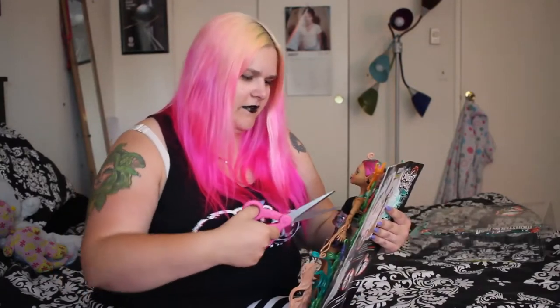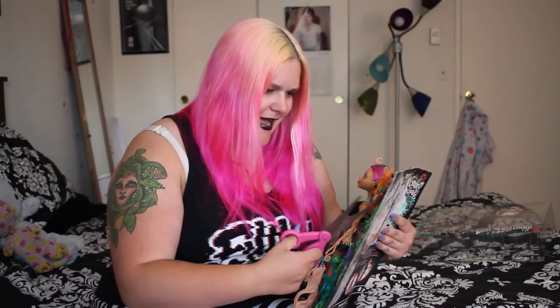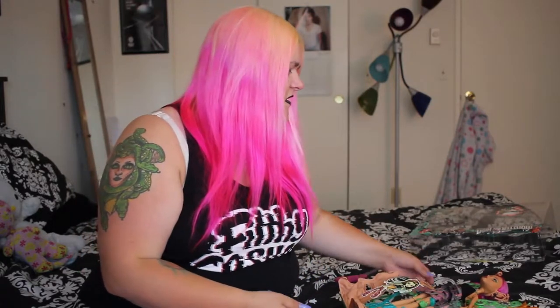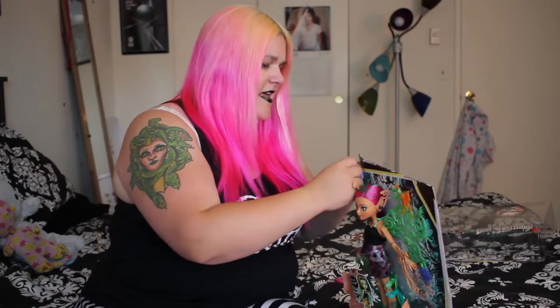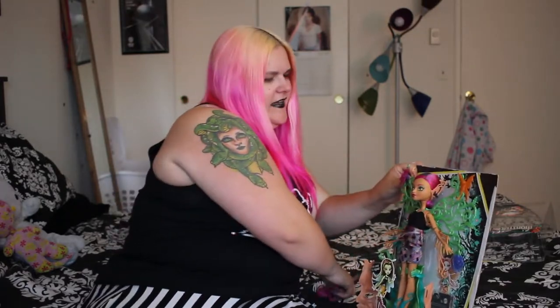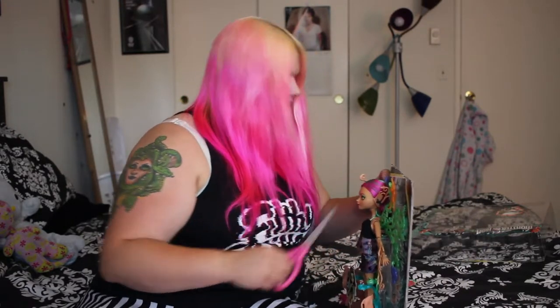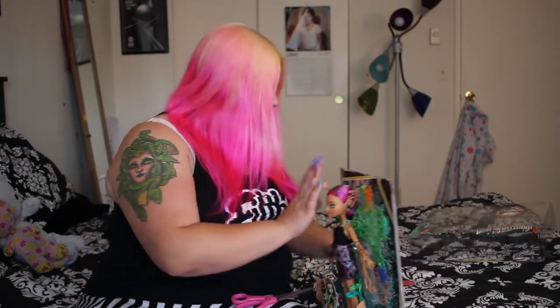I don't actually want to cut her. I'm just going to get rid of all the elastics on here. So I guess part of her display is she's got little things on hooks that you can hook to her wings — or technically her vines or branches or something. That's an interesting stylistic choice.